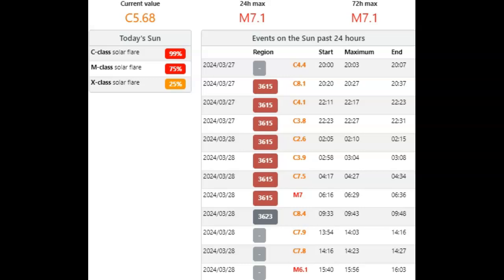AR3623 tried to get into the mix with a C8.4. We have a 25% chance of an X flare today. On our other channel at World News Report 1, we have a much more in-depth video about these events.